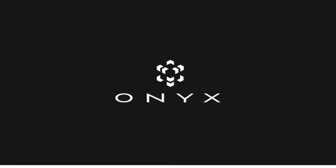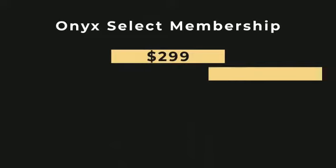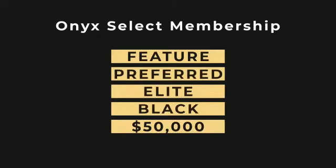Each person who joins Onyx should choose an Onyx Select membership that is right for them. There are five different options: $299, $799, $1,499, $10,000, and $50,000.